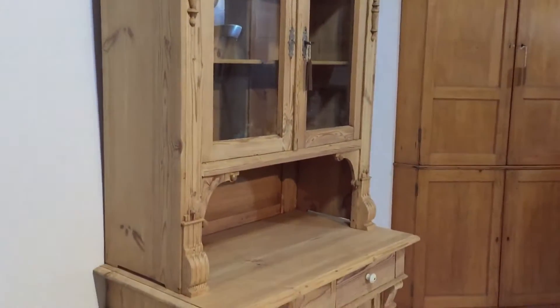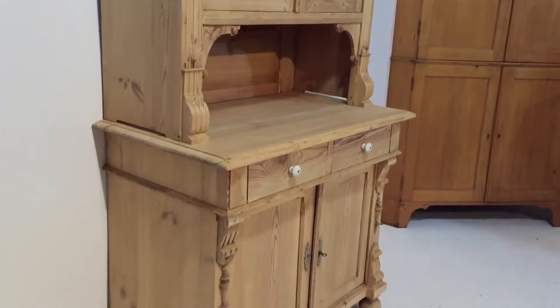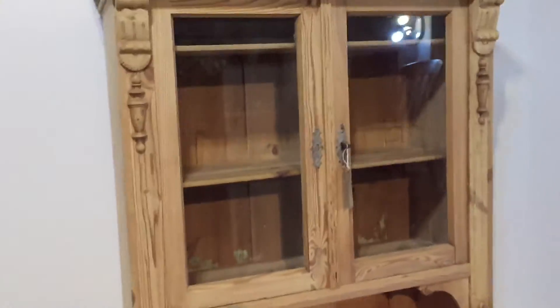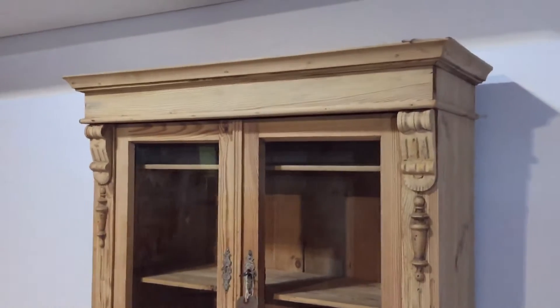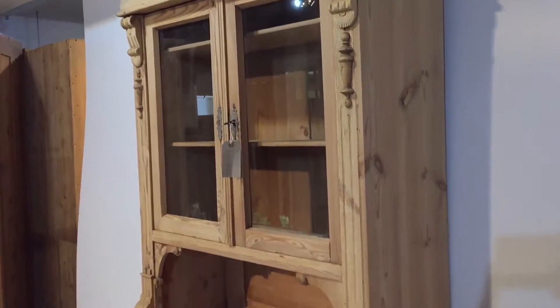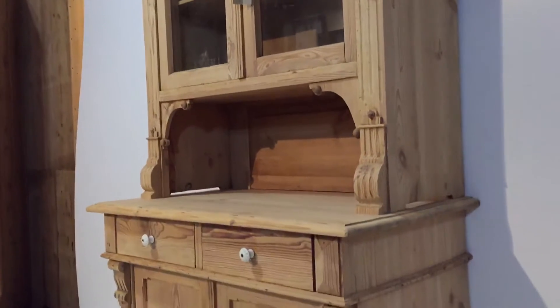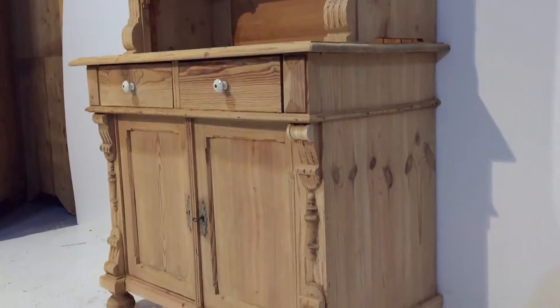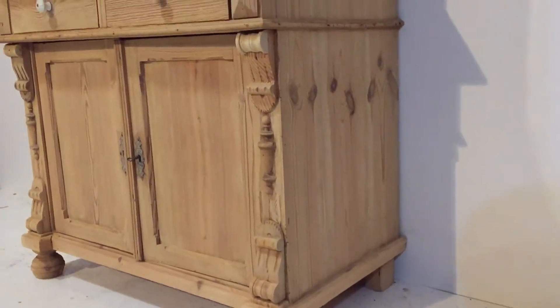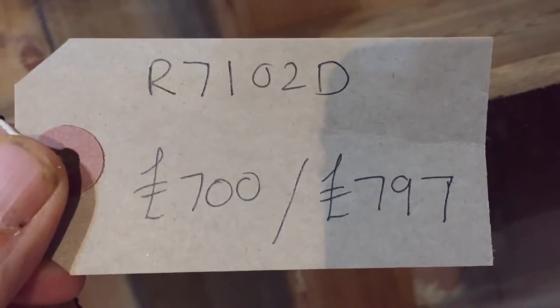The top separates from the base for delivery — it just sits on top. I provide some fixings on the back just to hold it in securely, but it does just sit on the base so it can be delivered in two sections nice and easily. The code number for this dresser is R7102D.